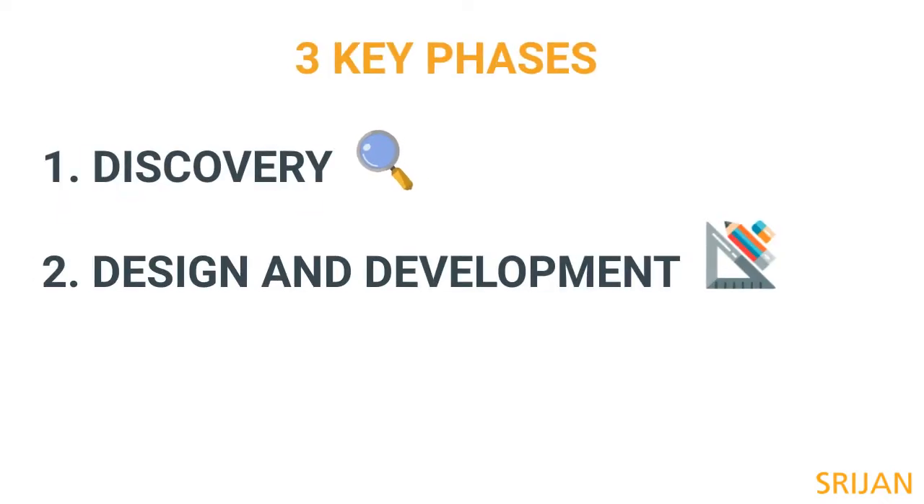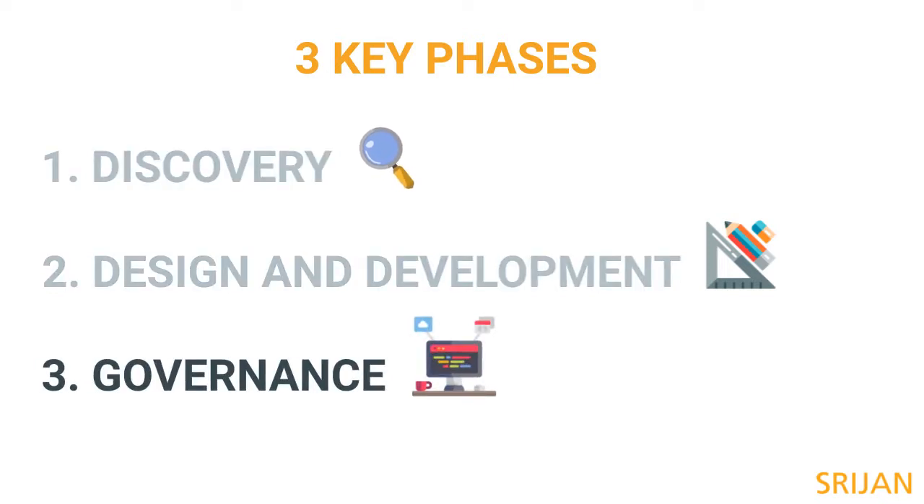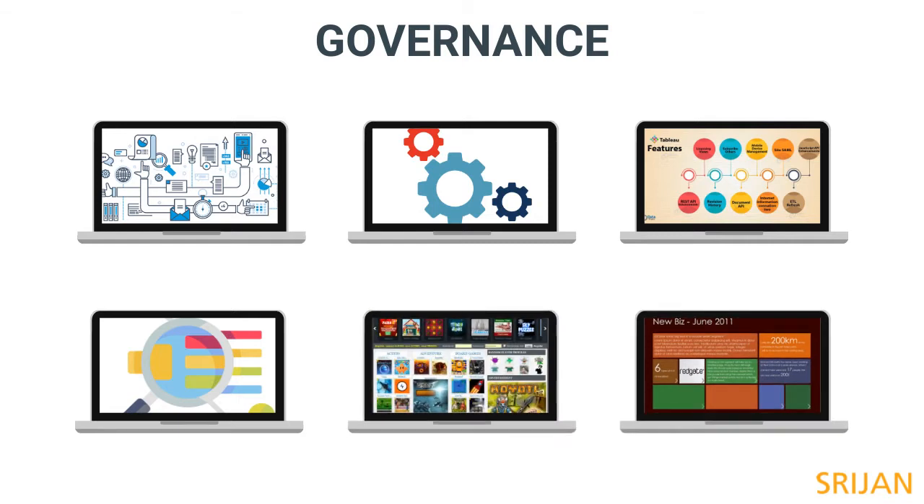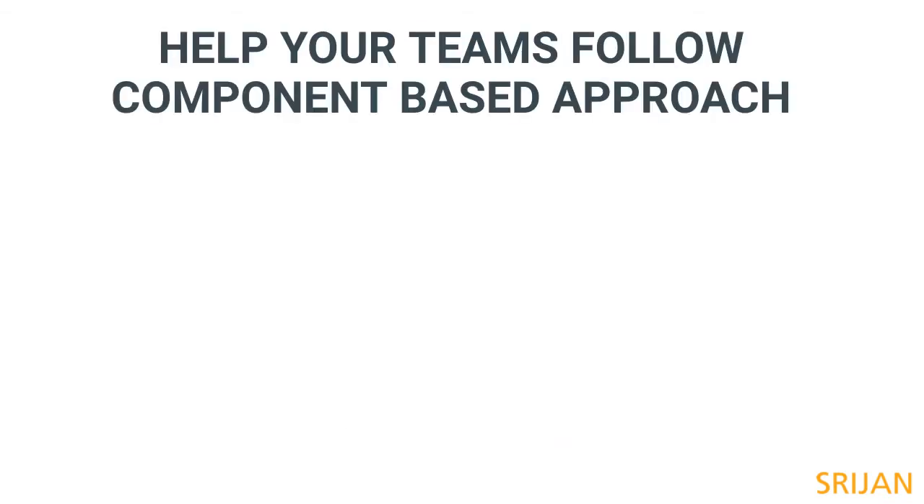So you've planned and executed the component-based approach. Now it's time for governance, to make sure things don't go back to messy and inefficient. First up, help your brand team stick to the component-based approach. Here's how.